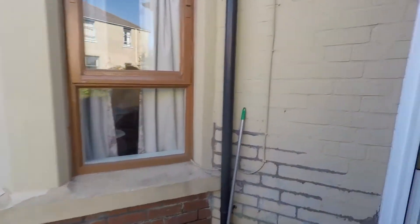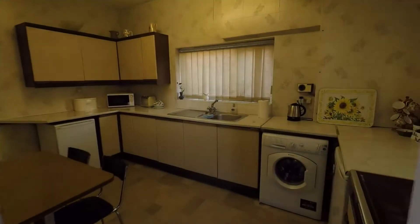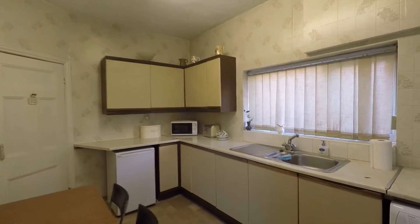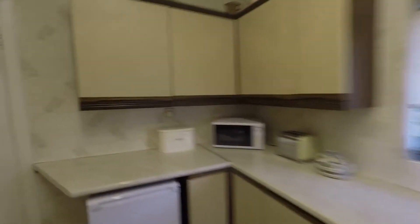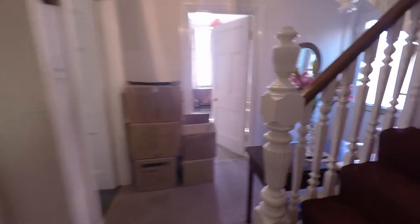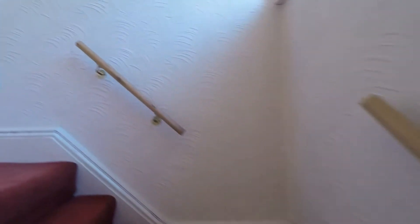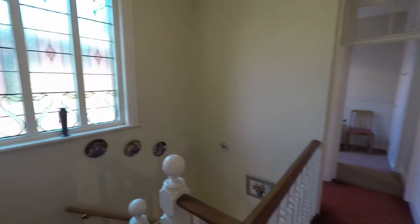Taking you back inside and upstairs, you have the lovely feature of a stained glass window up in the landing space, with a nice big landing area.